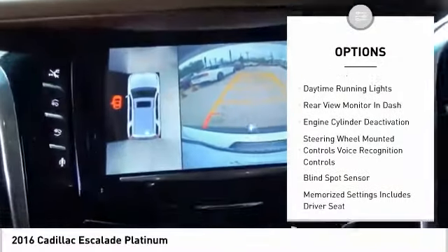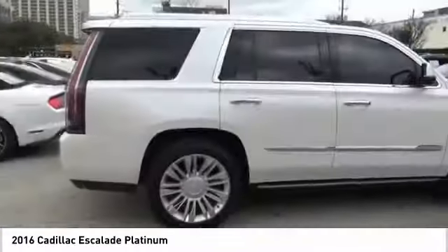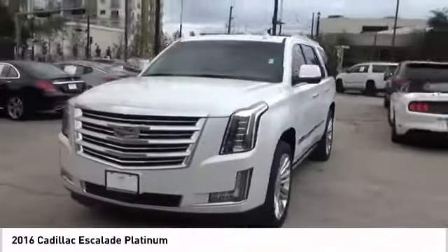Electronic parking brake, roof rails, traction control, stability control, front suspension type strut, roll stability control, daytime running lights.